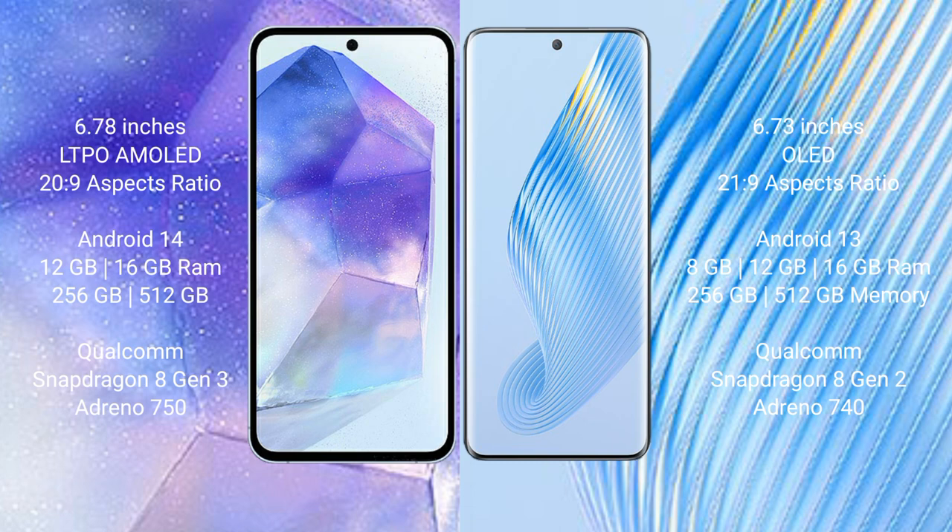Asus Zenfone 11 Ultra runs on the Android 14 operating system. Honor Magic 5 runs on the Android 13 operating system.